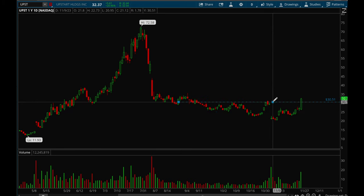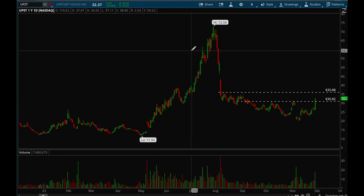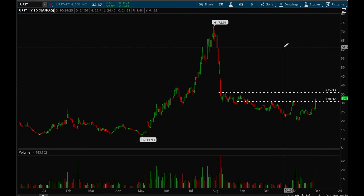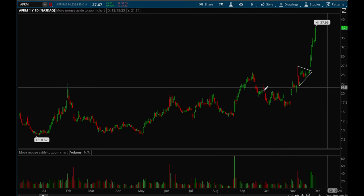UPST — heavily shorted stocks are starting to make a move again and UPST is breaking resistance here. There's potential for it to move back up to 35 and even higher after that. It made a big move earlier this year and then pulled back in, but if it takes out that 35 level there's no stopping it — it can squeeze really hard. UPST is definitely a name you want to watch.